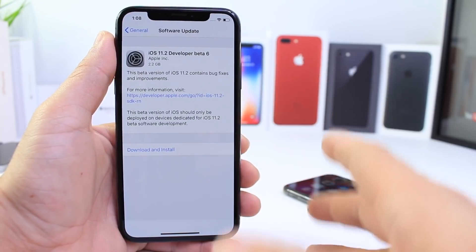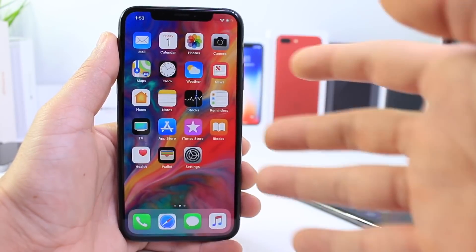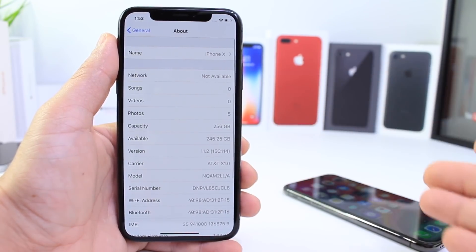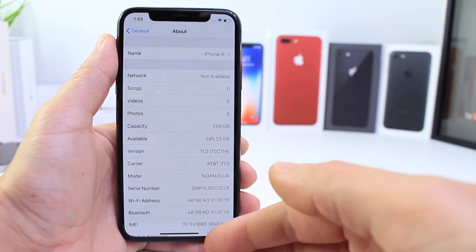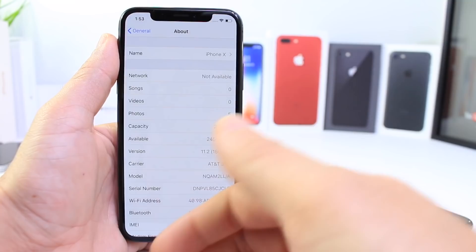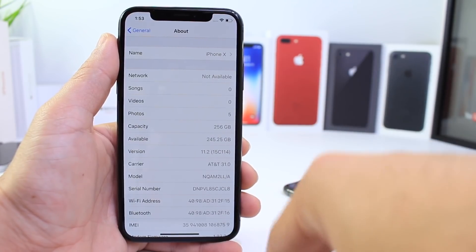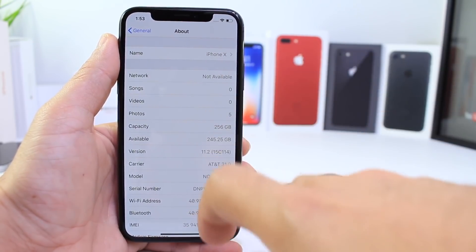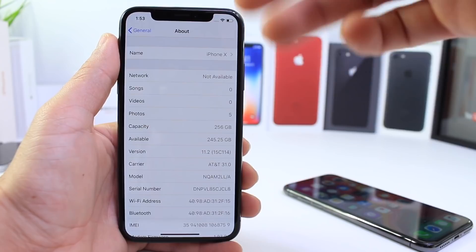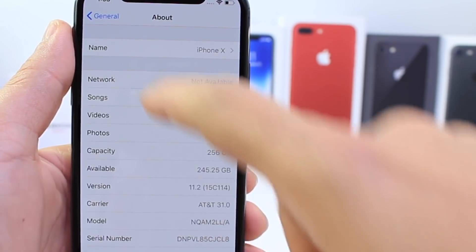If you're coming from iOS 11.2 beta 5 into beta 6, you're going to see a large file — 2 gigabytes plus. This is not going to take a lot of space; it's pretty much overriding the entire operating system, because iOS 11.2 beta 6 will be the gold master copy — pretty much the official candidate — that's going to be released in a few days or maybe next week to the general public. When it's a gold master copy, it rewrites the entire operating system, which is why you see such a large file. Those coming from iOS 11.1.2 or below will see 2.2 GB or more for the same reason.